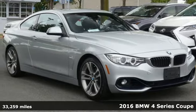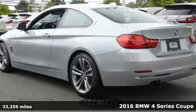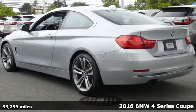It's a 2016 BMW 4 Series. Be nimble. Be noticed. Be unforgettable.